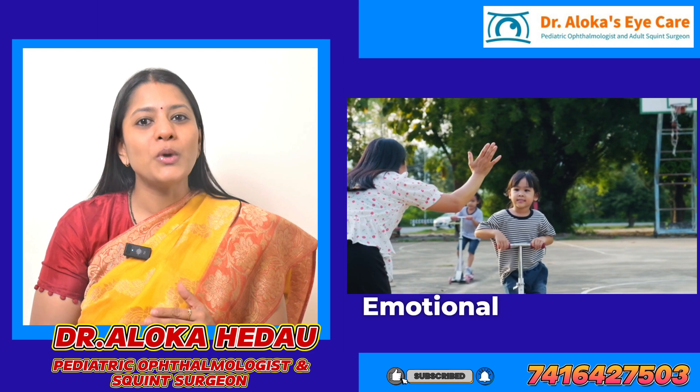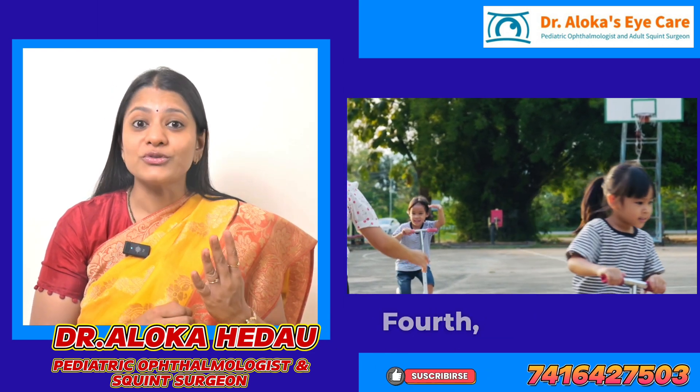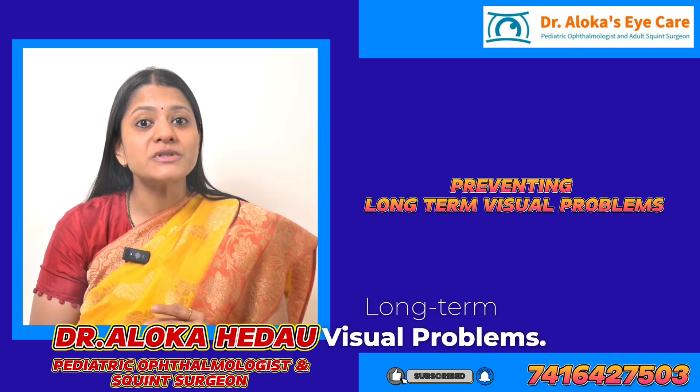As you know, emotional well-being can be just as important as physical health. 4. Preventing long-term visual problems.